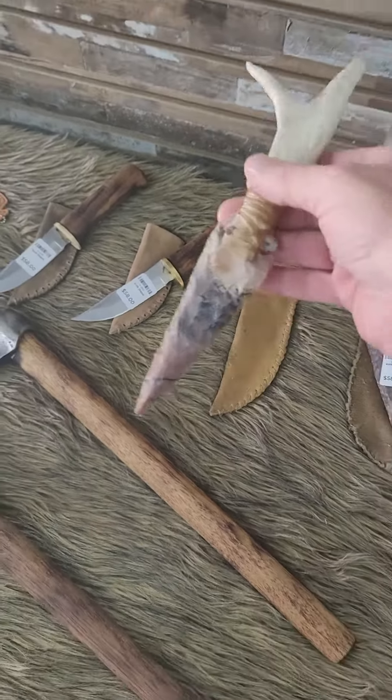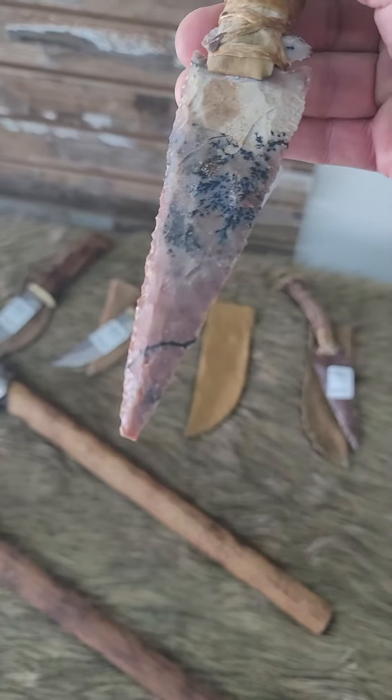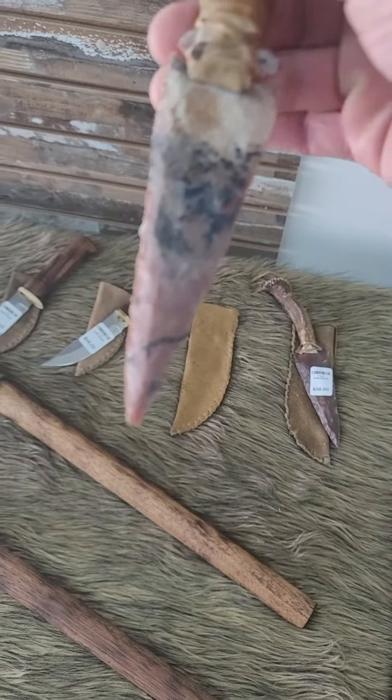Take a look, I want to show you guys this. Look at that beautiful stone — he knapped these himself.